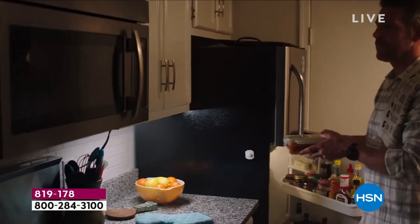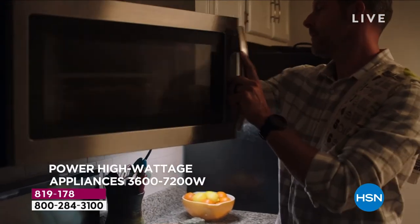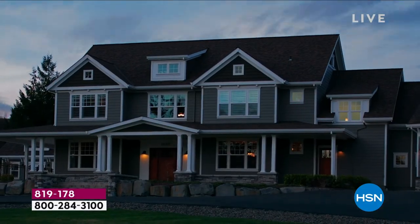You have a year and a half to pay for this, so you don't have to pay for the whole thing right now. You'll get the whole thing delivered, but you pay as little as $166.